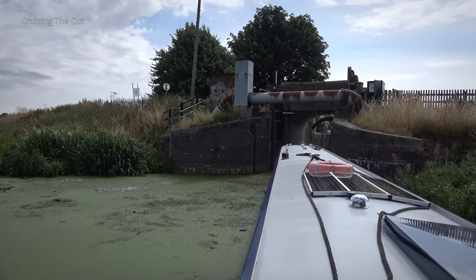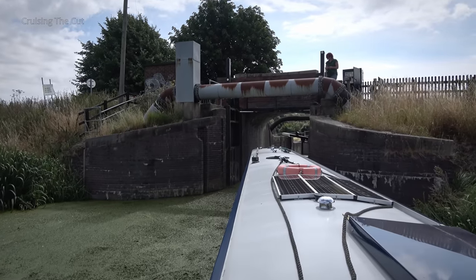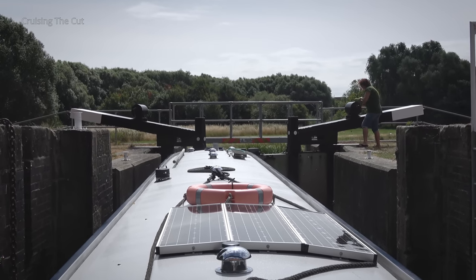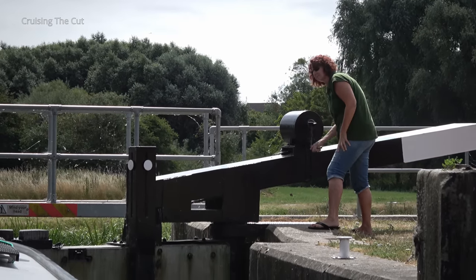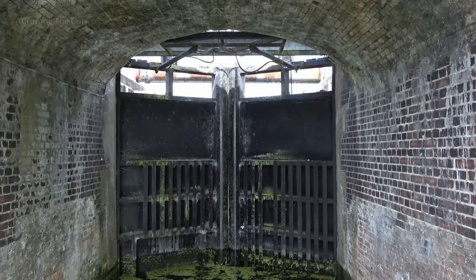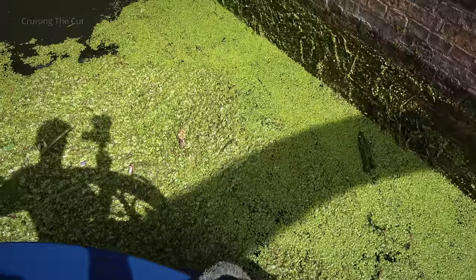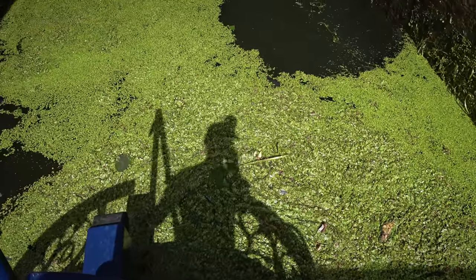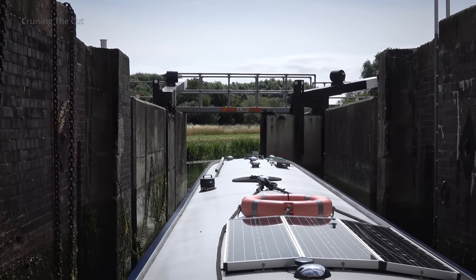She opened the gates and in I went. There's Tina winding the sluices. One thing you soon find out here is that the lock sluices take an enormous number of turns to open and shut. The other thing you spot is how much weed there is, which will soon be wrapped around your propeller. The gates swung open and the Middle Levels beckoned.